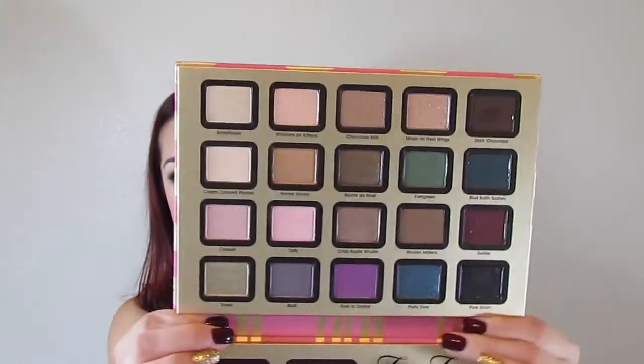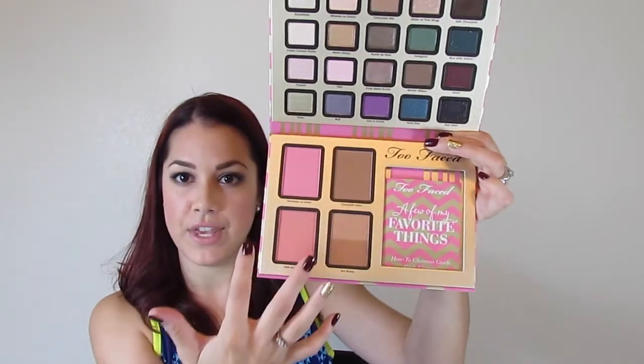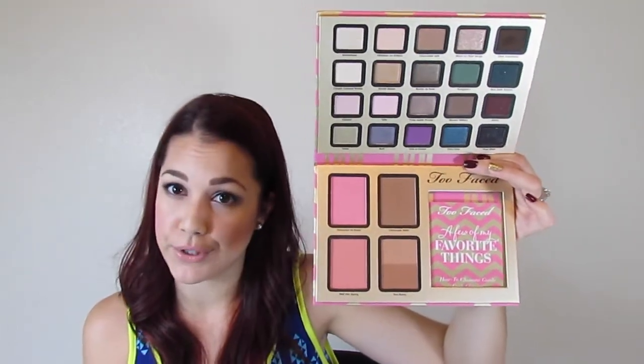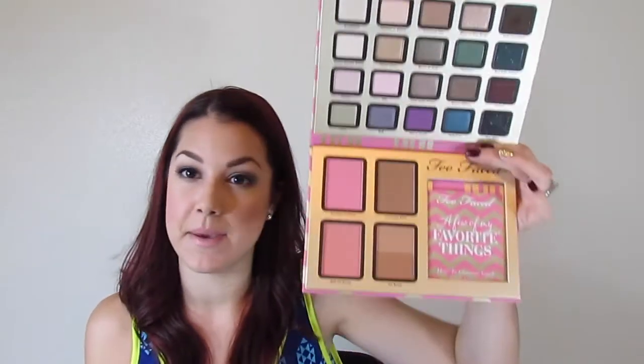You get such a good range of colors in this palette — from nice neutrals to nice browns, pops of color with the purples and a nice wine berry color, some greens, some deep teals. You have a good mix of mattes, shimmers and metallics and a little bit on the sparkly glittery side. You also get two blushes and some of their famous bronzers, which I've never tried before. It does come with a mascara and the Color Balm Plumping Lip Tint.